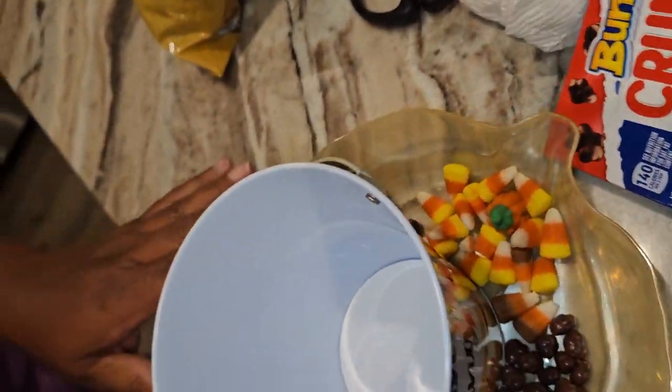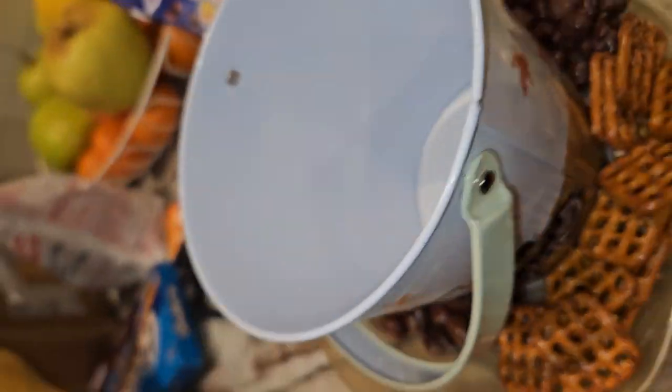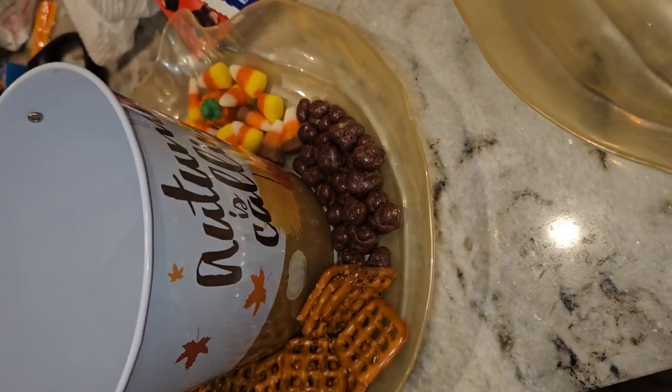This is what it looks like so far! And then we're going to get the popcorn out of the microwave, fill it in the bowl, and voilà — you have a cute little tray!